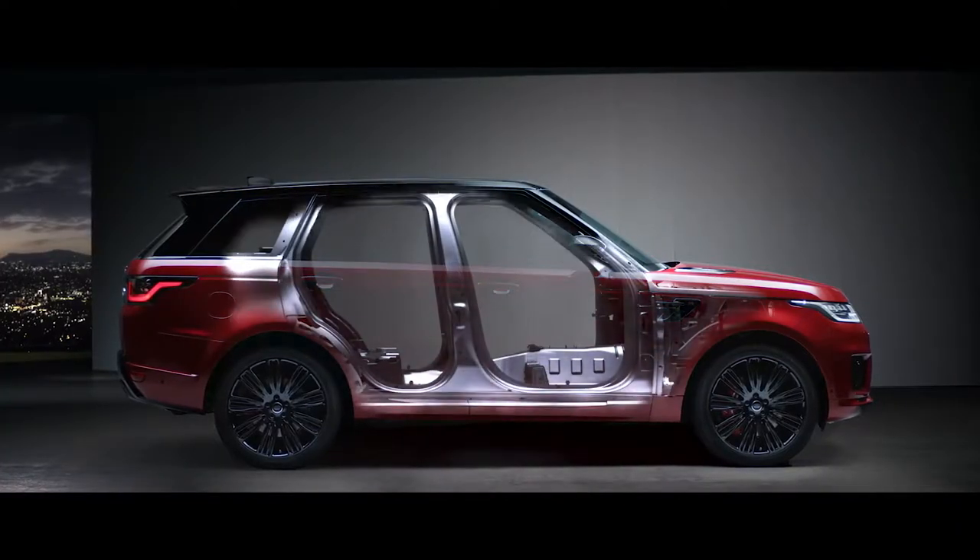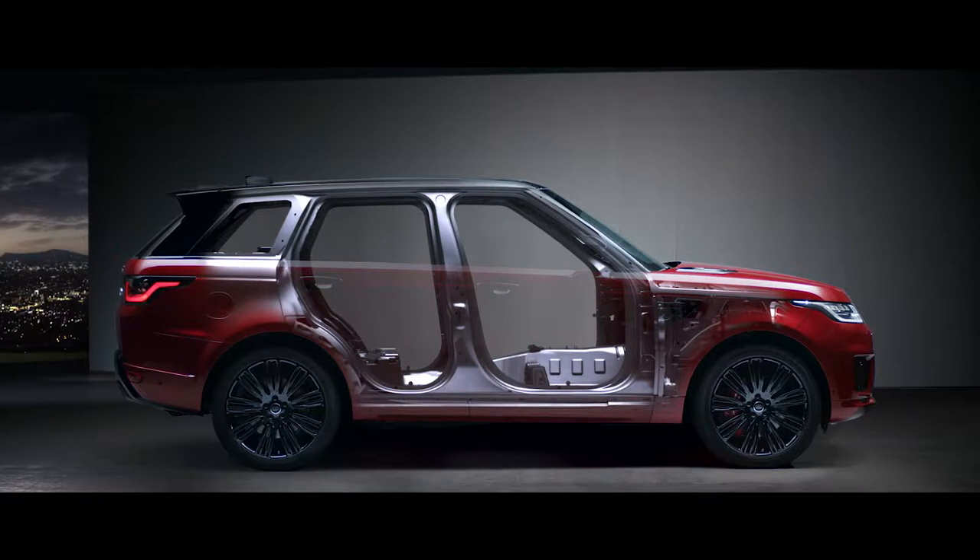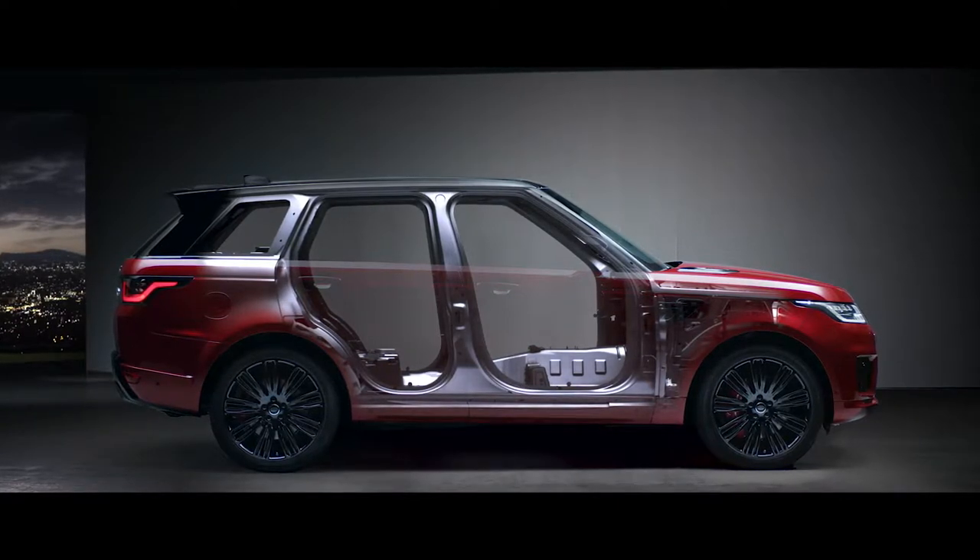A lightweight all-aluminium architecture underpins the outstanding performance of the new Range Rover Sport.